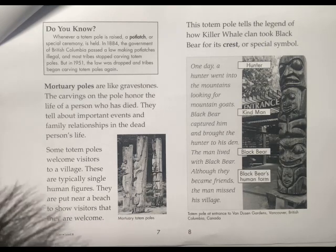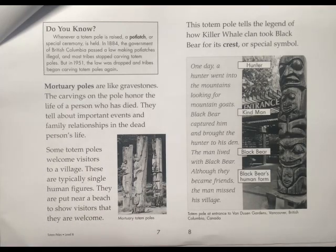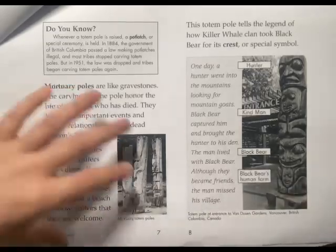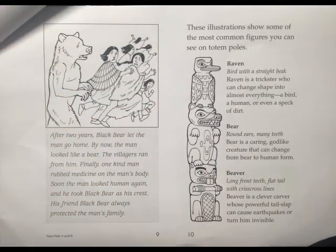Some Totem Poles are single human figures placed near a beach to show visitors that they are welcome. This Totem Pole tells the legend of how the Killer Whale clan took a black bear for its crest or special symbol. These illustrations show some of the most common figures.